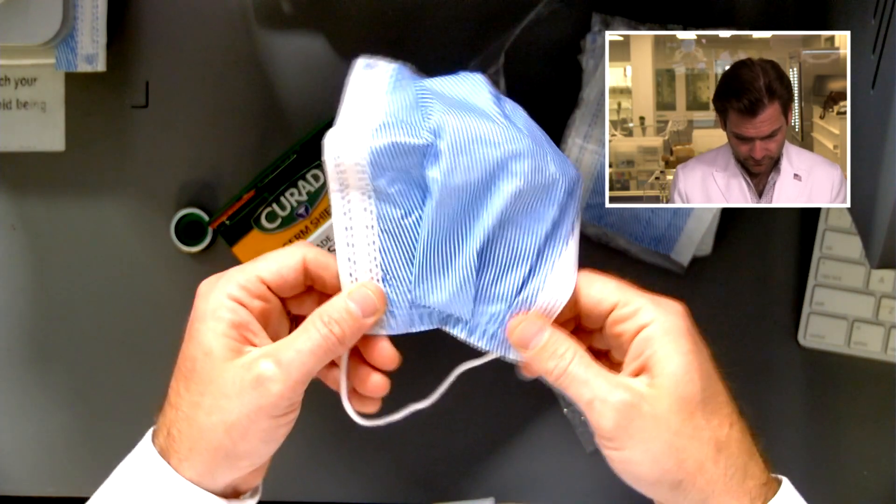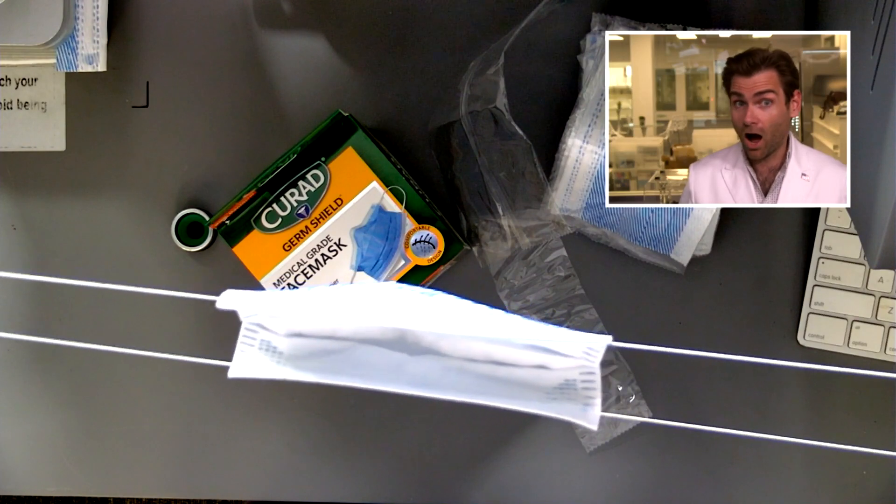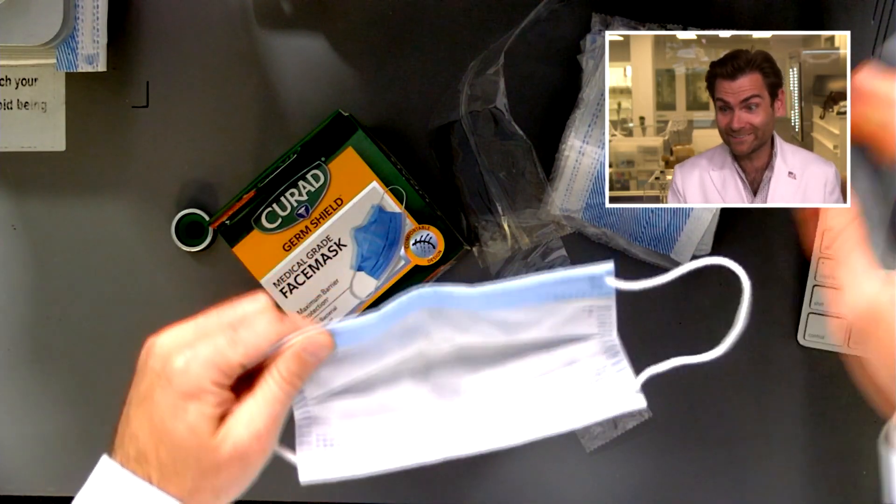It maintains its shape — wow, that's crazy. Usually it comes out a little bit when you pull it off, but the shape was really good. Now I'll try the ear loops. Oh wow — this is a great mask.